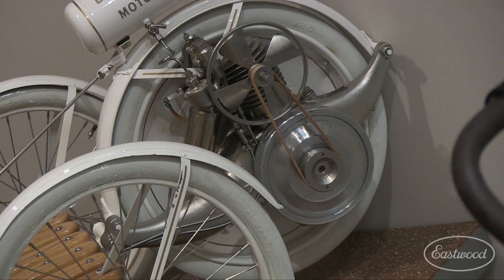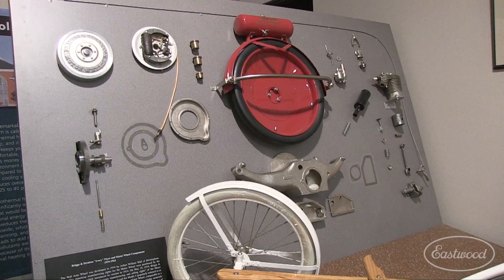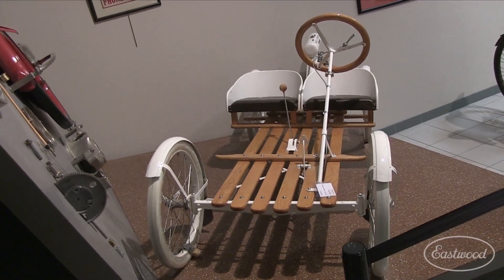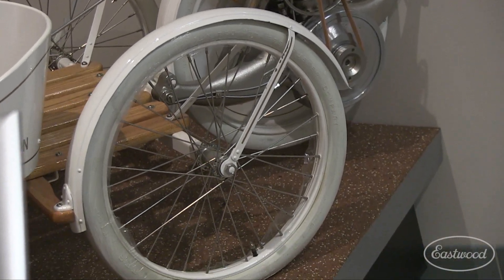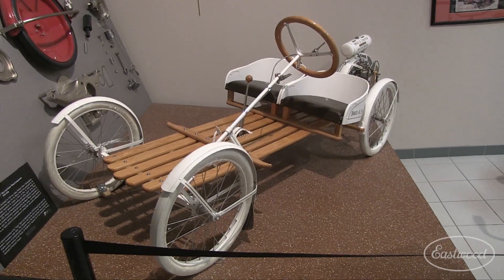How about the bucket seats and all the wood? When you start the engine, the drive wheel is always running. The shifter isn't really a shifter — it's simply a lever that lifts the rear drive wheel off the ground for neutral and puts it on the ground to go, kind of like an engineered burnout, because when the engine is running the drive wheel is always turning.